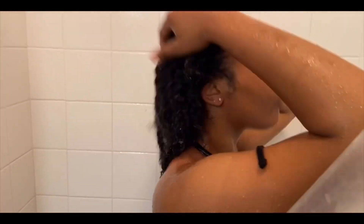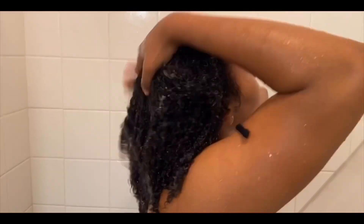As y'all can tell, I'm just rinsing out all the products from my hair, and after that I'll normally dry my hair off and then moisturize.